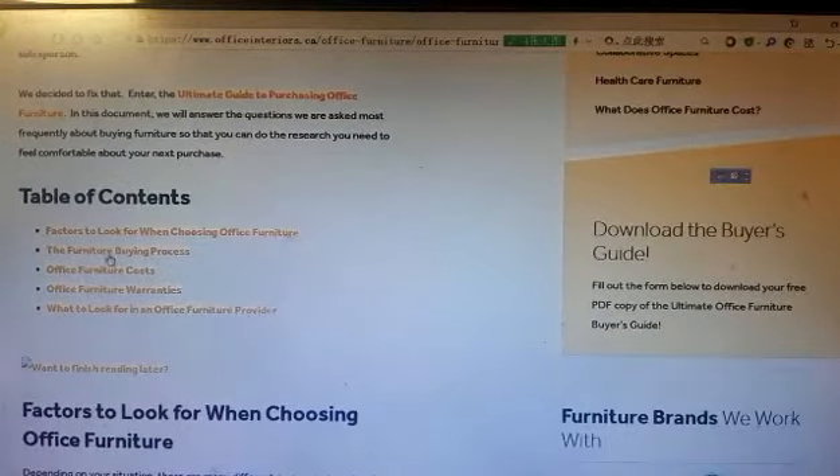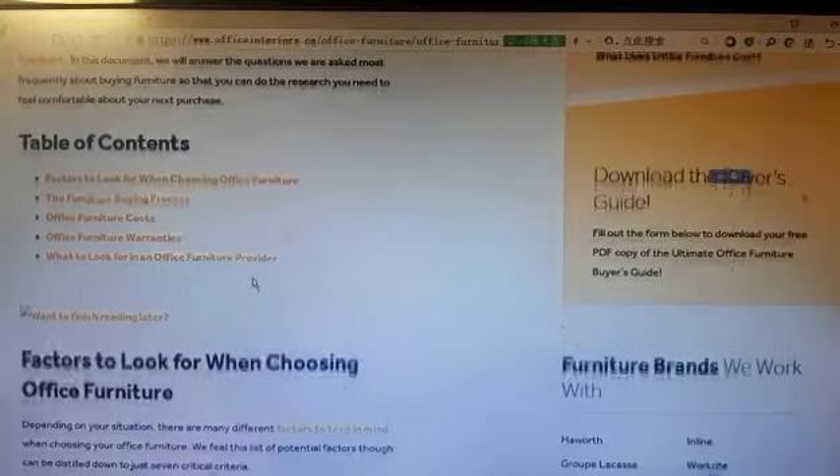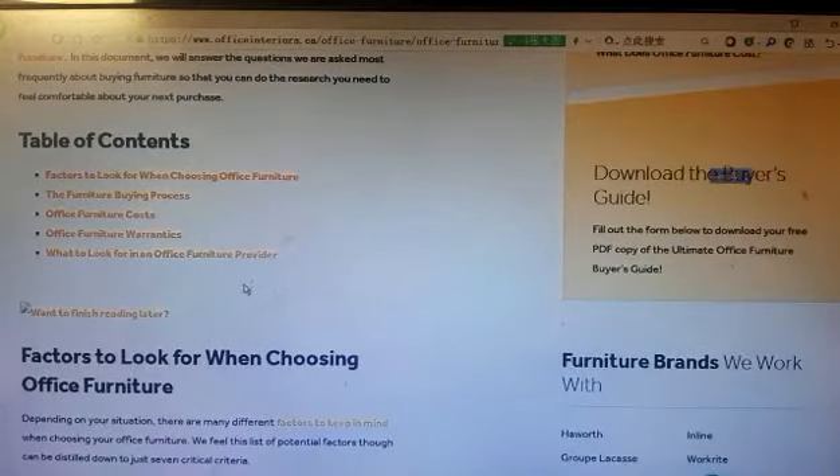Table of contents: Factors to look for when choosing office furniture. The furniture buying process. Office furniture cost. Office furniture warranties. What to look for in an office furniture provider.